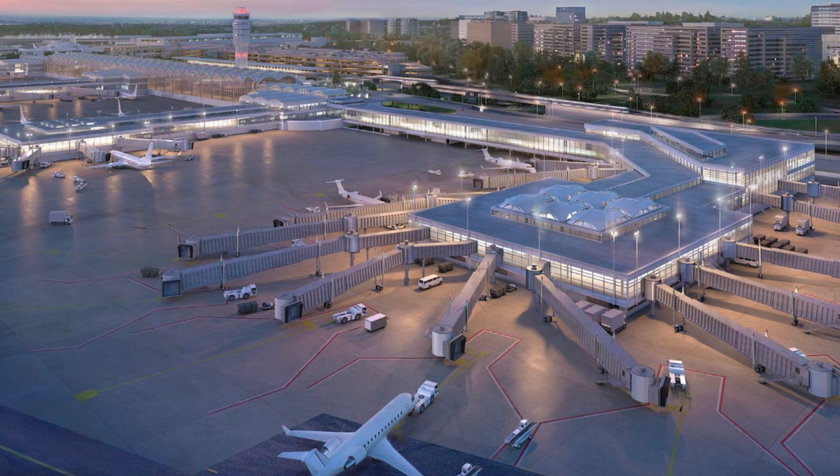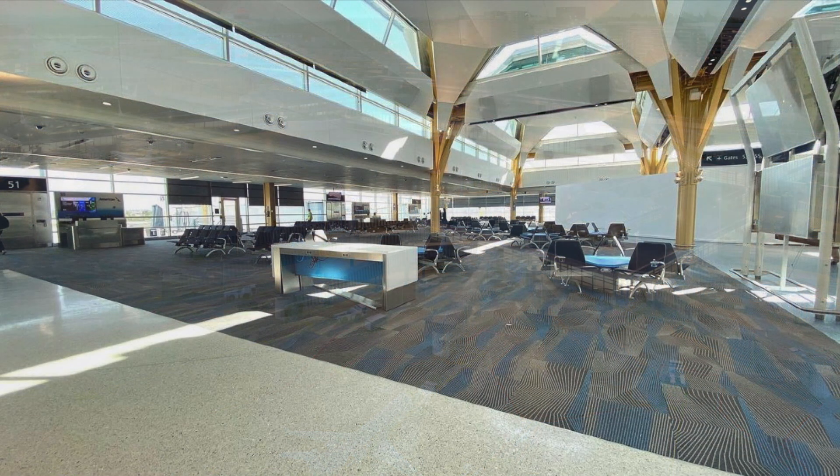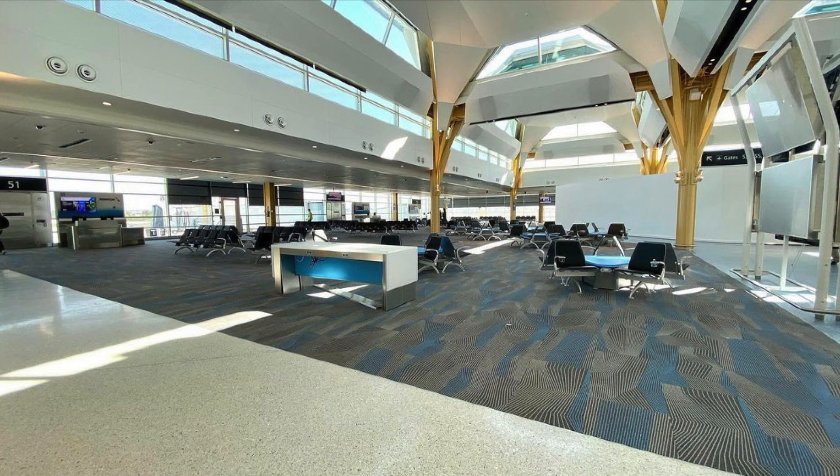Overall, the new renovations at Reagan are going to make the DCA experience so much better. The new expansion is set to fully open in July 2021 but is due to have a soft opening this Tuesday. This soft opening will mean the terminal will be open while minor construction is still ongoing. With that, you are now up to date on the construction at Washington Reagan National Airport.